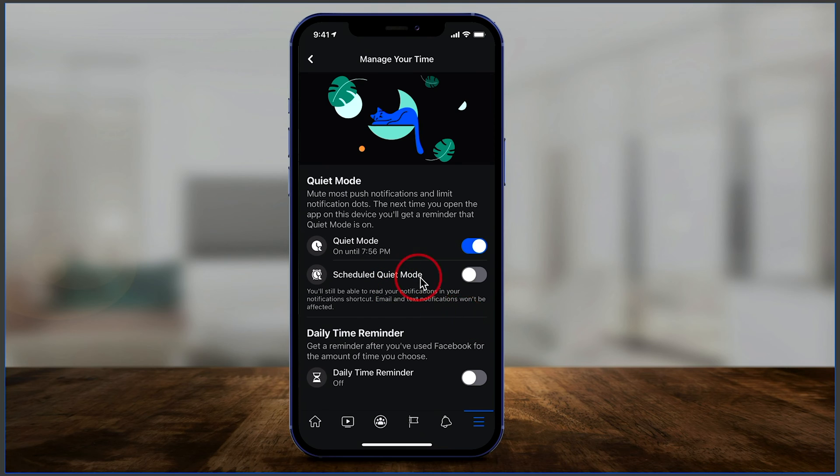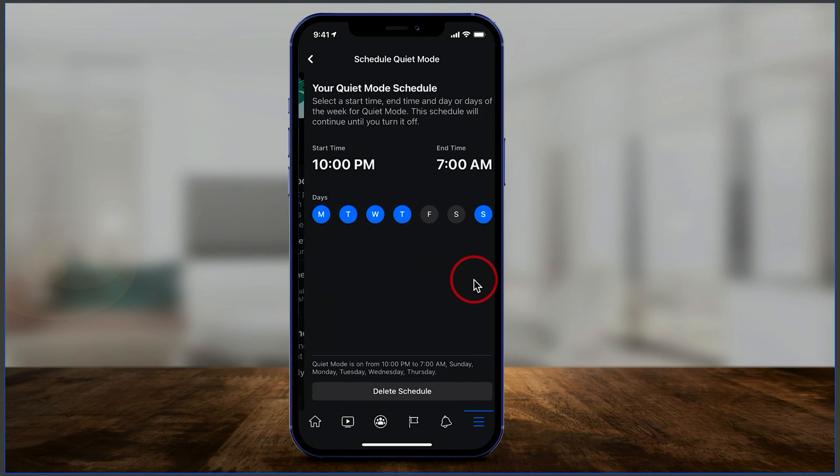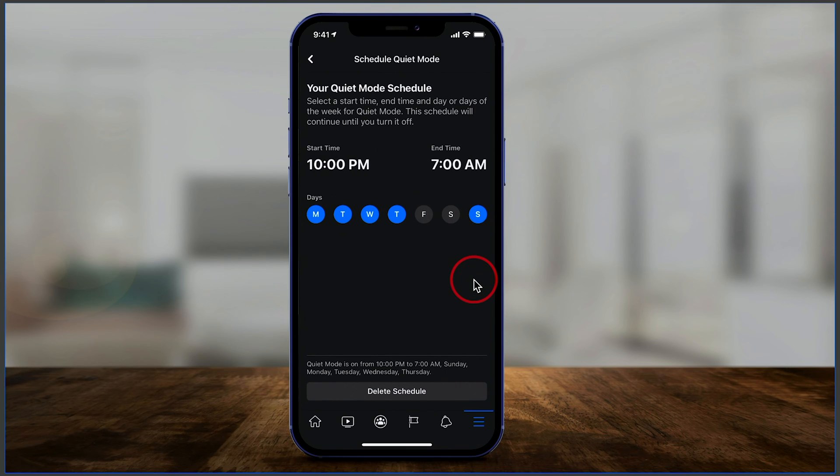After you press Apply, you can also schedule quiet mode. If you turn this on, you could schedule it for your whole week. So if you really don't want to use Facebook more than a couple of times a week, you could set this up. This is a really good option if you don't want to delete Facebook but want to limit your time — just turn on the schedule.